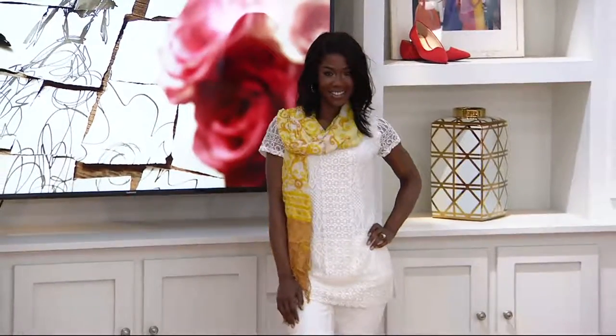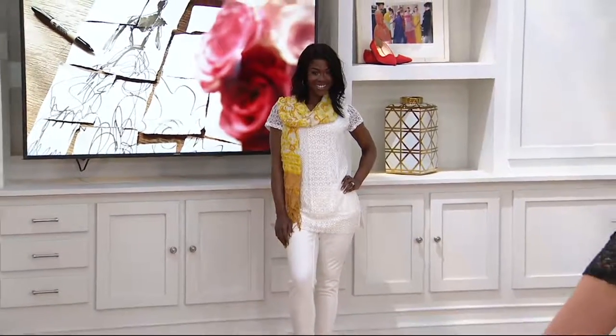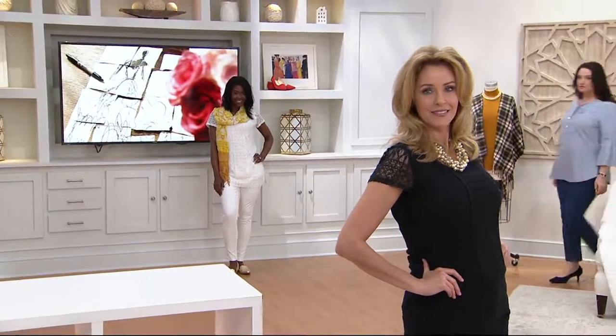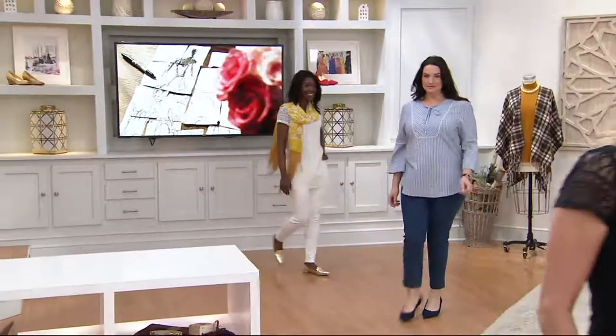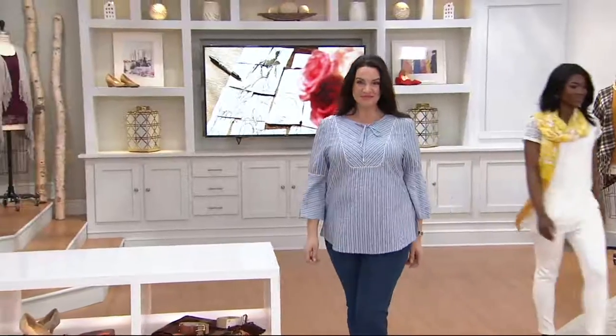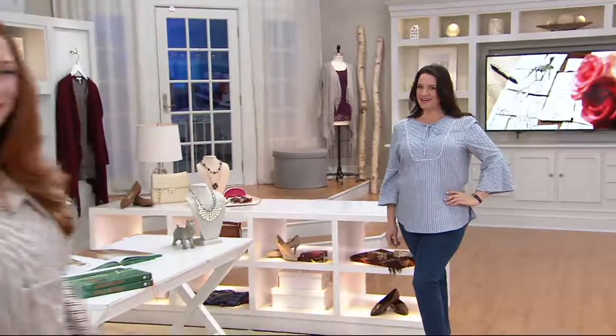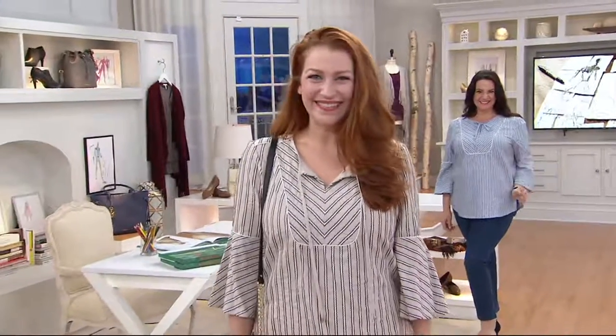This looks so cute. It's a way to do the all-white thing — and if you're intimidated by the all-white look, this is an easy way to do it because it's got the texture. The lace and crochet detail make it approachable and interesting rather than flat.